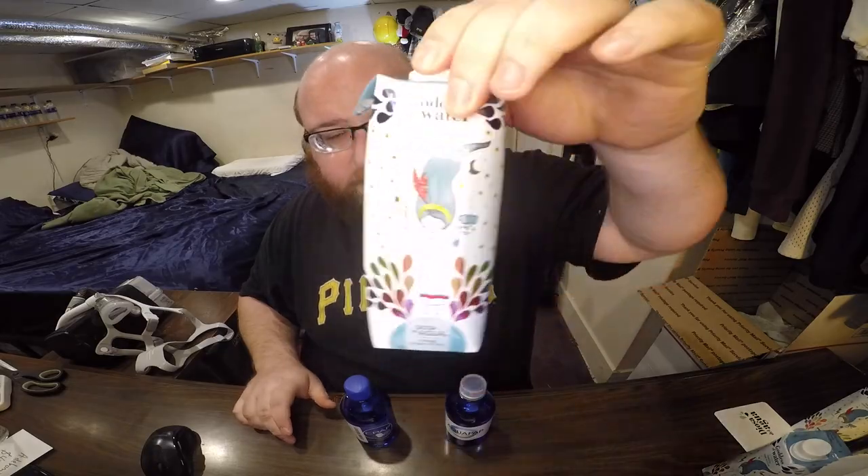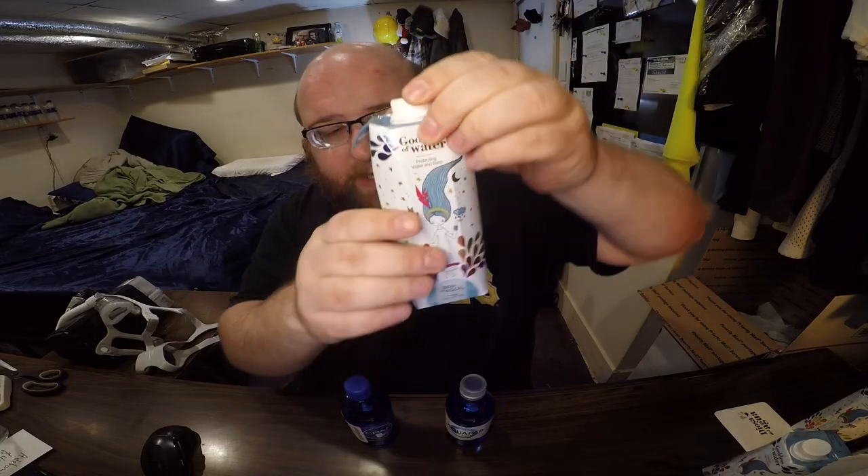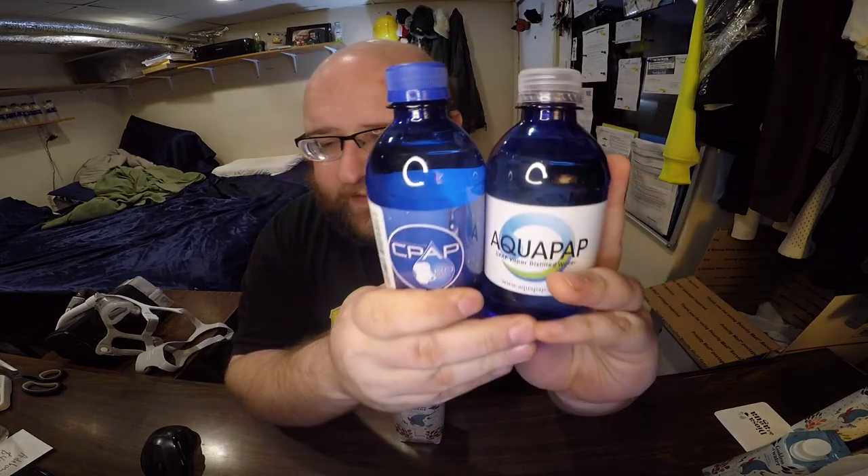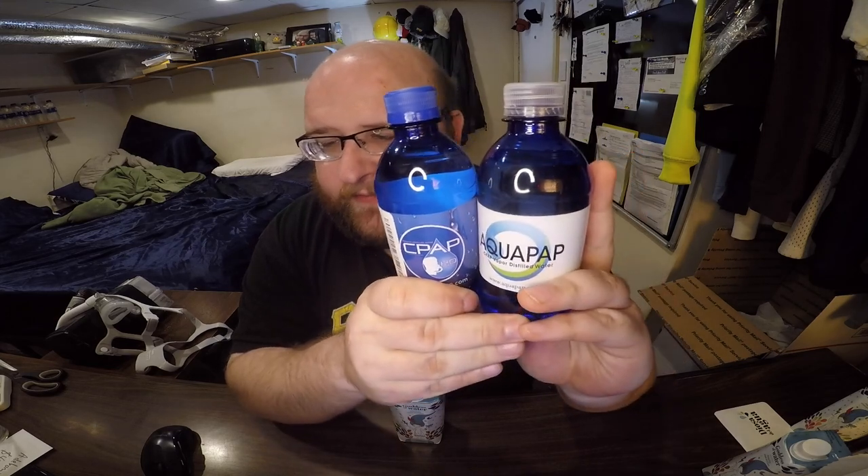First up is Goddess of Water, which is water from Spain in a neat little pouch. Next up are two waters for a CPAP machine — both distilled waters. They look almost identical: same size and shape, just different color lids.